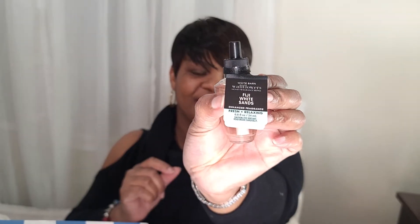Next I have Fiji White Sands. It's an enhanced fragrance — fresh and relaxing. It has notes of fresh cut sugar cane, white nectarine, and sandalwood.